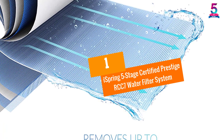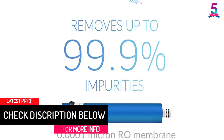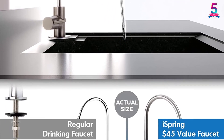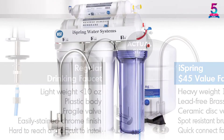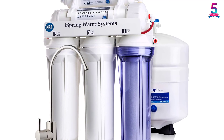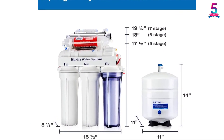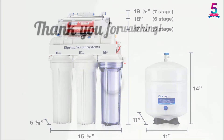At Number 1: Ice Spring 5 Stage Certified Prestige RCC7 Water Filter System. The Ice Spring 5 Stage System is one of the best water filters for use in your kitchen. The filter system has been made with a water softener that removes more than 1,000 contaminants including hormones, viruses, bacteria, calcium and more. This water filter system will enable you to experience good tasting, safe and clean water every time you open the faucet. This premium quality certified water filter has been approved by the Water Quality Association to ensure low maintenance and high reliability for many years. The system features do-it-yourself installation, making it simple to install.